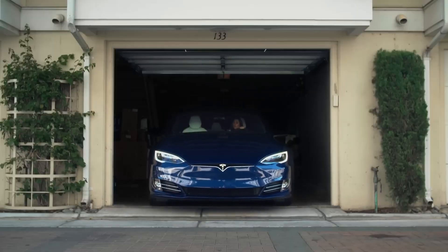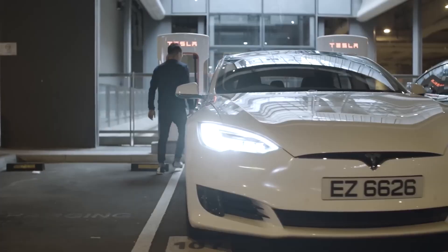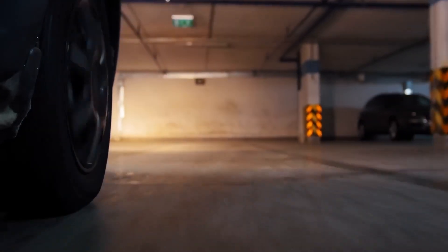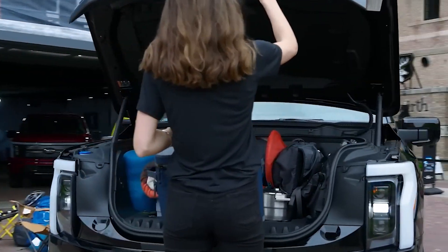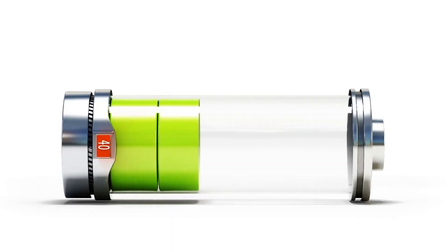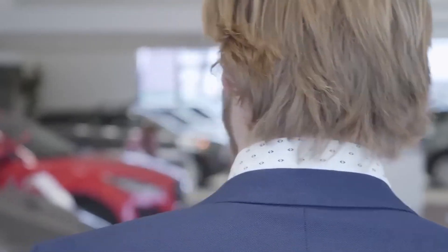So what challenges might someone face when using an electric vehicle, whether new or used? Range anxiety is the fear that your EV won't have enough charge to get you to your destination. This can be more pronounced with a used EV if the battery doesn't hold as much charge as when it was new. If you live in an area with few charging stations, this anxiety can make owning a used EV stressful.